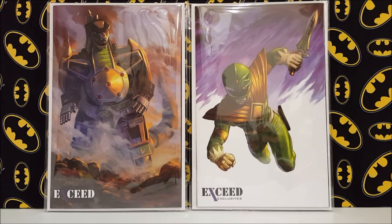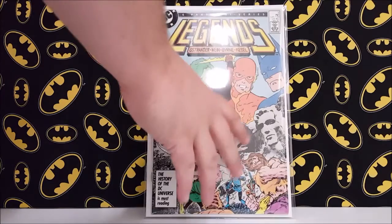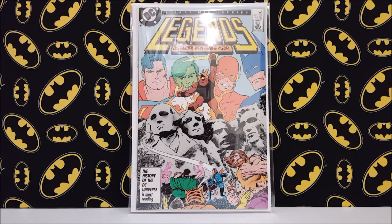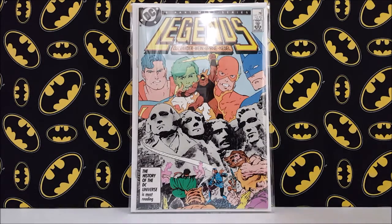Next up I got Legends number three, which is the first appearance of the modern Suicide Squad. I've been looking for this book for a long time, trying to find a decent price. This book fluctuates big time — when a trailer drops it jumps up a little, then calms down. Besides Batman, Suicide Squad is probably the main thing I collect. I got most of the key Suicide Squad issues, except for the old Brave and the Bold. I got this one on eBay in a late-night auction and it didn't cost me very much.